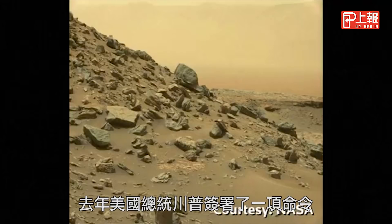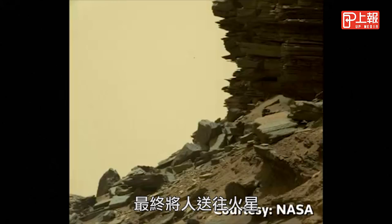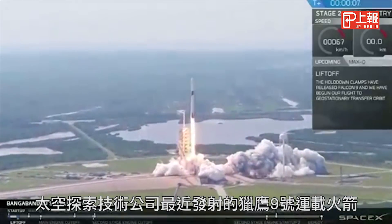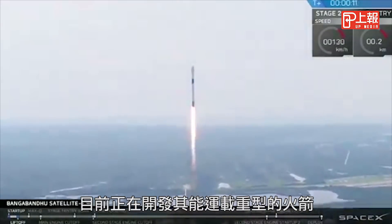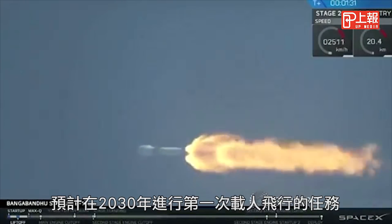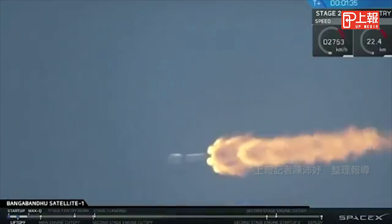Last year, US President Donald Trump signed a directive paving the way to return to the Moon and eventually send manned missions to Mars. Rocket company SpaceX, seen here recently launching its Falcon 9 rocket, is currently developing its super heavy lift launch vehicle designed to take humans to Mars. The first manned missions are optimistically scheduled for the 2030s.